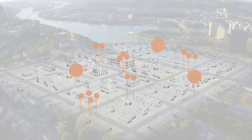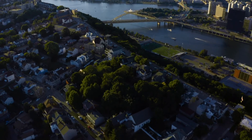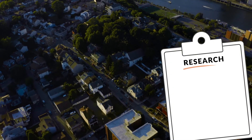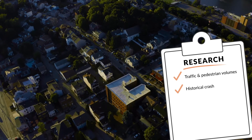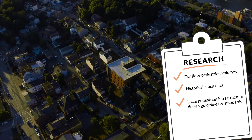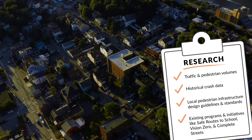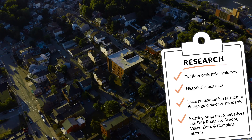Once you understand what the countermeasures are, you can start to gather data about your location, which will help you build your case for a crosswalk addition or improvement. Your research should include traffic and pedestrian volumes, historical crash data, local design guidelines and standards for pedestrian infrastructure, and whether there are existing programs or initiatives in place for pedestrian safety and walkability, such as Safe Routes to School, Vision Zero, and Complete Streets.